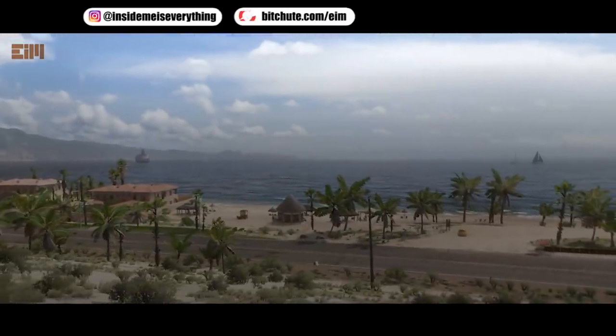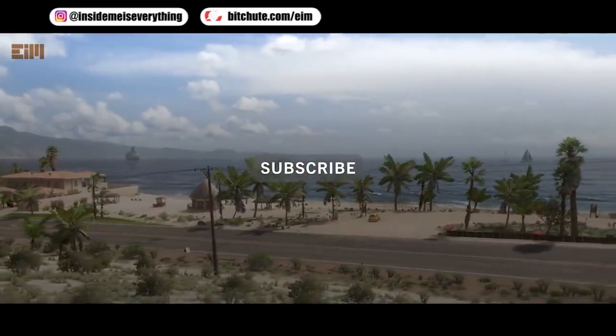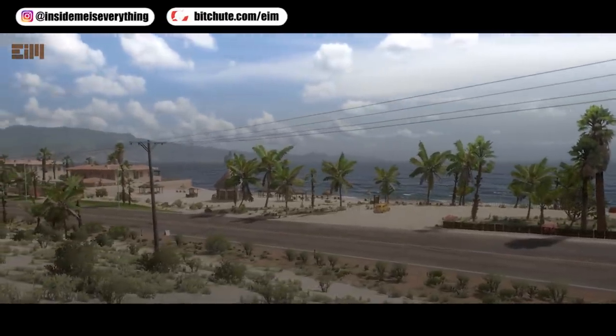Please give a like if you've learned something, don't forget to subscribe and click the notification bell so you won't miss any updates. Watch to the end to avoid misunderstanding — thank you.